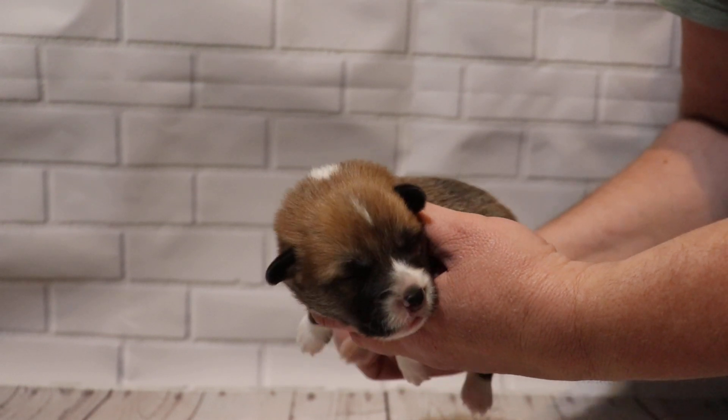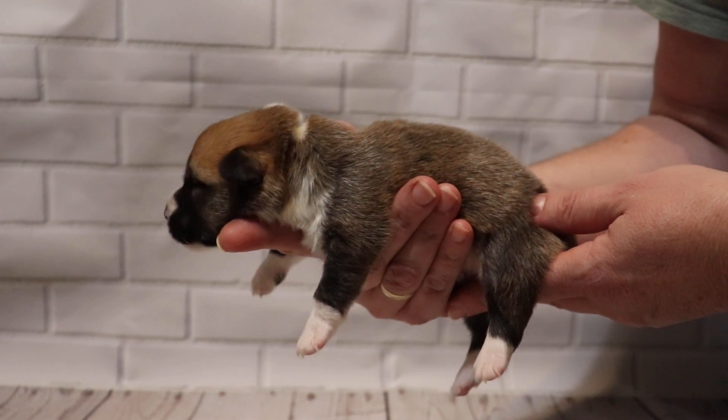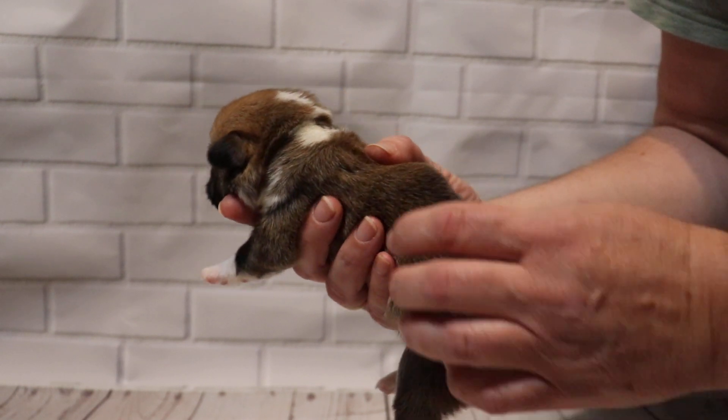On the side here, he has four white socks, a little bit of white underneath the chin that comes up to the side, and then red behind the ear.